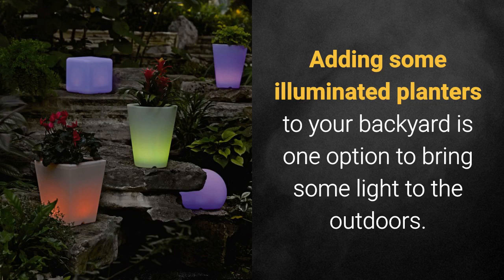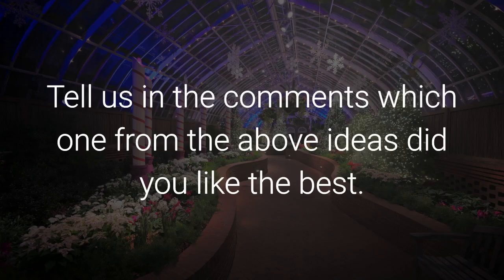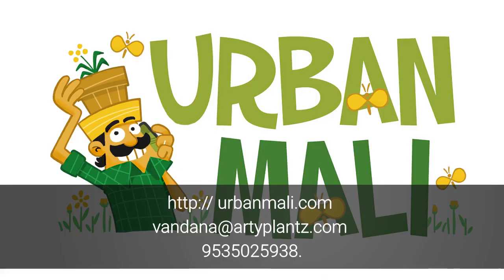Adding some illuminated planters to your backyard is one option to bring light to the outdoors. Whether you add a single one or several of them, you will for sure create a romantic look to your backyard. Tell us in the comments which idea you liked the best. For more information, visit urbanmali.com or write to vandanaatiplants.com. You can also call us at 95350-25938.